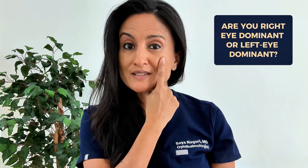Are you right eye dominant or left eye dominant? And is one better than the other? And when does actually knowing your eye dominance even matter? I'm going to show you how to figure out which one of your eyes is dominant, which some of you may already know — and it doesn't always match with which hand is dominant.